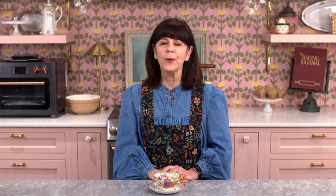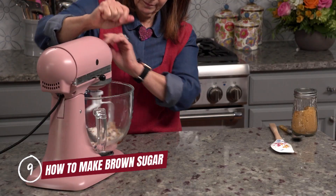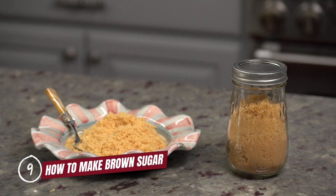For number nine, I'm going with a pantry staple: brown sugar. I am now forever keeping molasses on hand to avoid late night grocery runs for brown sugar.